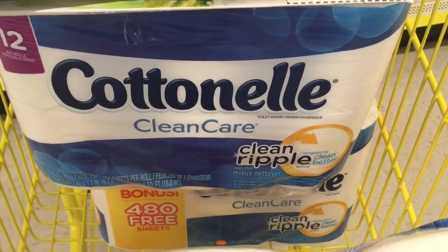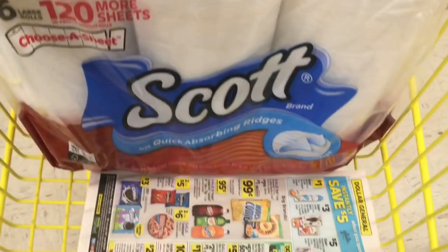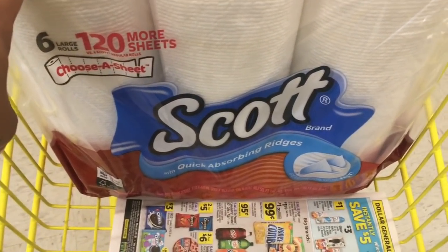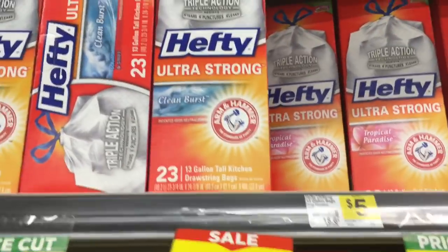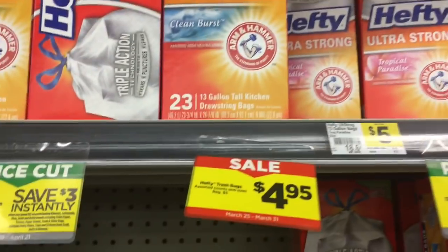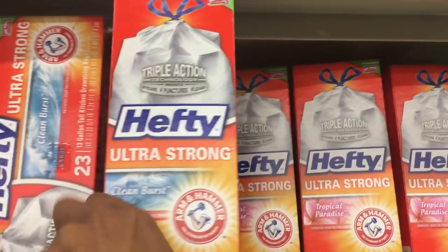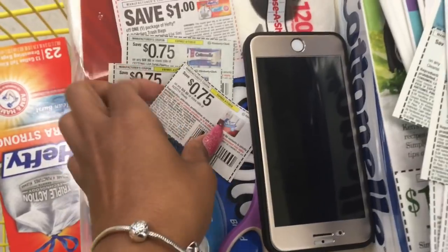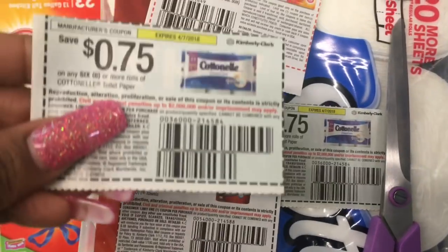There were only three left in my store, so this is a hot deal apparently. The two Cottonelle 12-counts are two for $9. The Scott should be $4.50 — if not, it'll ring up $5. I'm not sure if I have to buy two to get the $4.50 price. Then I'm going to grab one of these Hefty trash bags at $4.95 — they are tagged in the store.